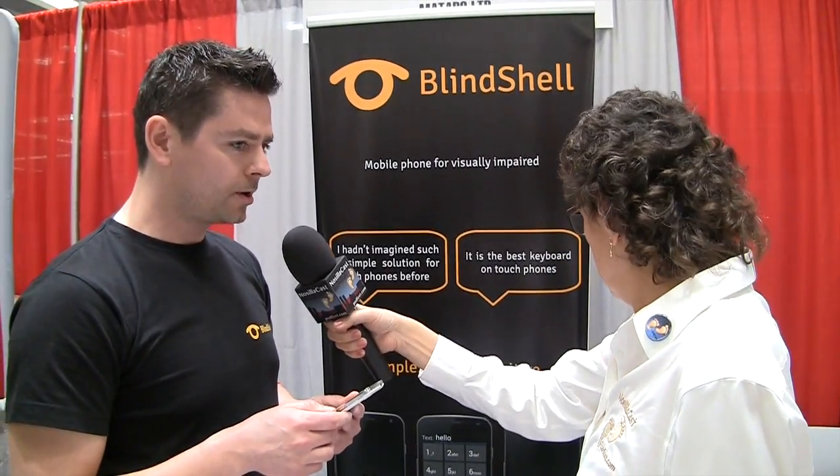So where is this being sold today? It's being sold in Europe mainly. We started to sell it nine months ago. At the time we had two countries covered and two partners, and now we operate in 10 countries in Europe with 15 partners. This is our first time in the US and we are looking for new dealerships and partnerships — we would like to enter the American market. People can find out more at blindshell.com or email jan@blindshell.com.